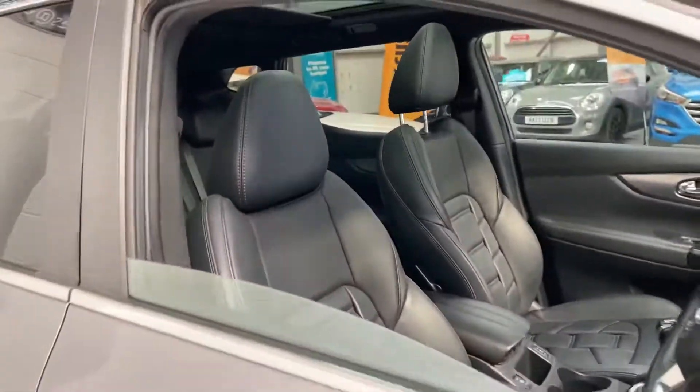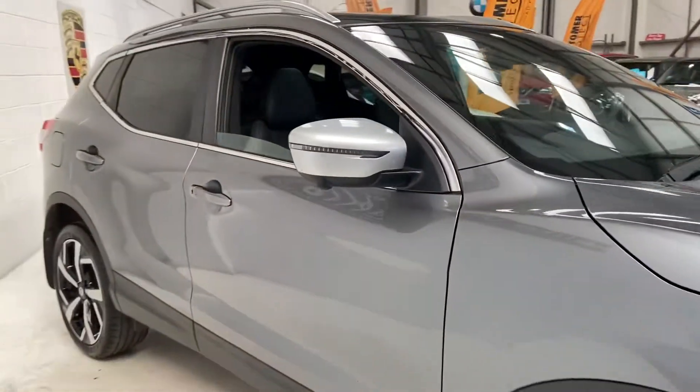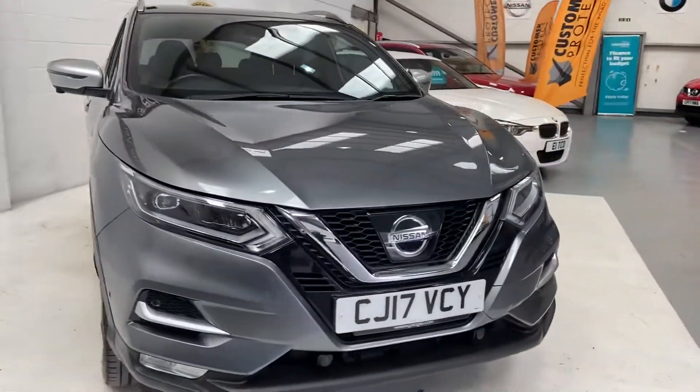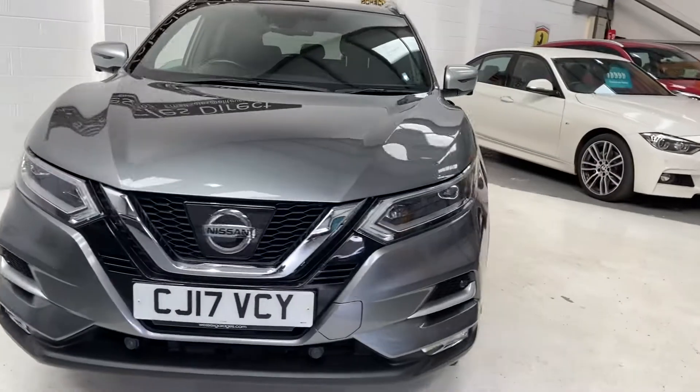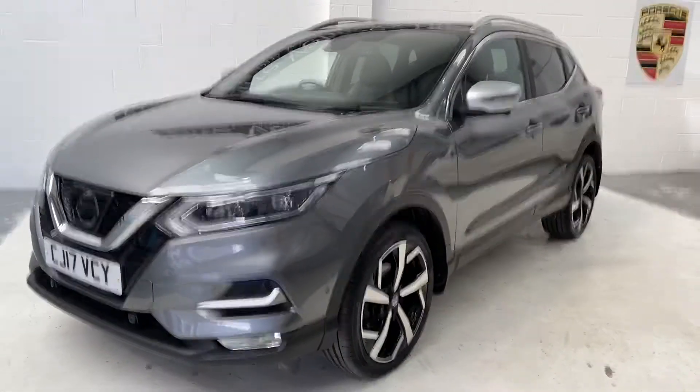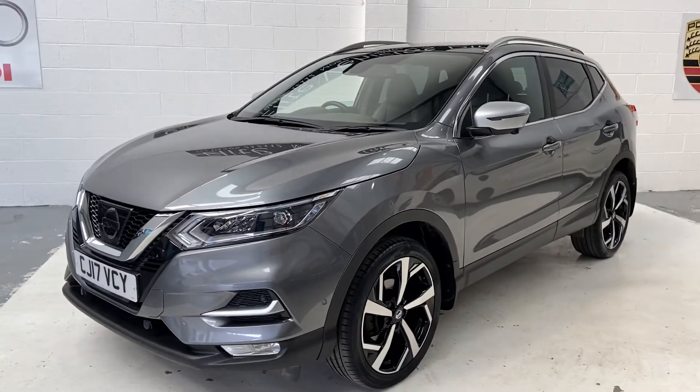Now, if you are looking to finance this car, we've currently got a deal at 6.9% APR, which makes this car really affordable. This car will get a new service, brand new MOT. You'll also receive three months comprehensive warranty that can be used anywhere in the UK, plus 12 months AA roadside assistance.